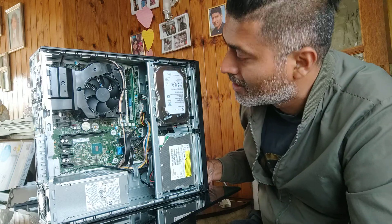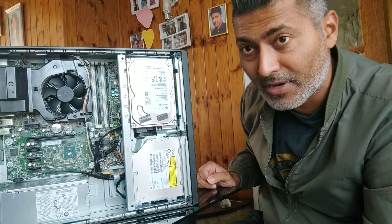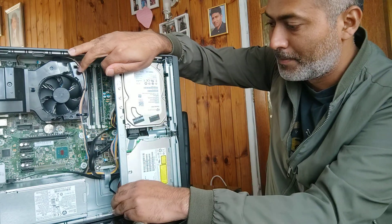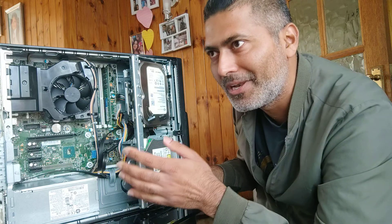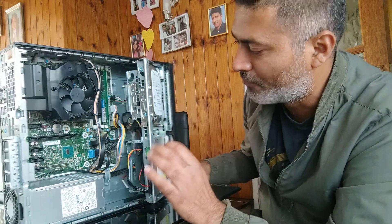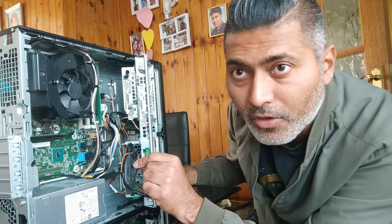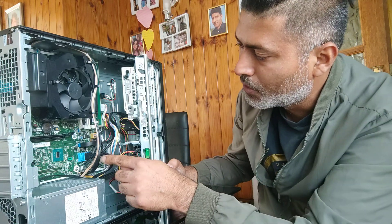It currently has a 4 GB DDR4 2133 MHz Crucial RAM stick installed. I'll definitely try to get a deal and upgrade the RAM. If you want to install an extra hard disk, it's very simple. This part can be pulled out, and inside you'll find a power connector and a SATA data connector for an additional drive.